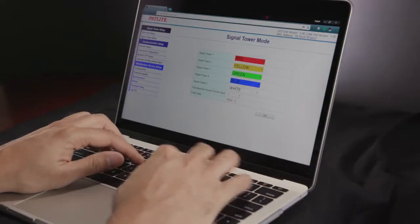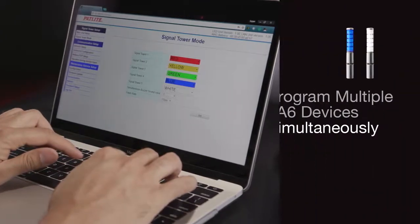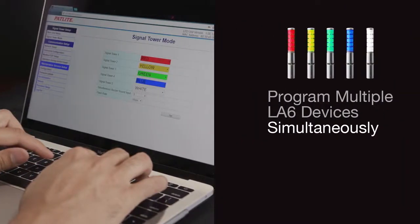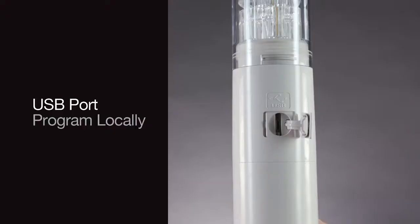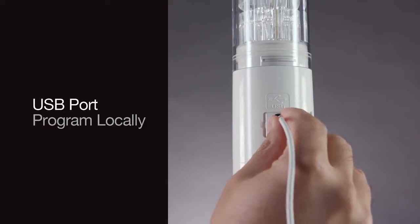Programming the LA6POE is performed over the Ethernet connection, making it simple to program multiple LA6POE devices installed in the field simultaneously. The USB port located on the side of the tower can also be used to program the LA6 locally.